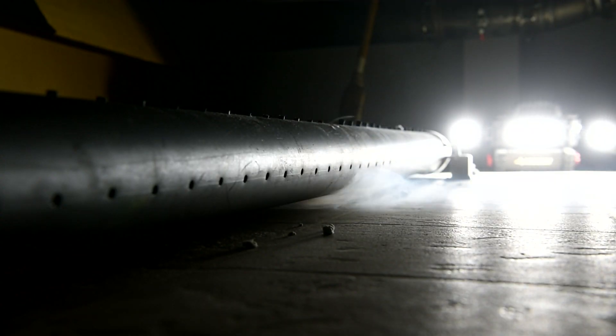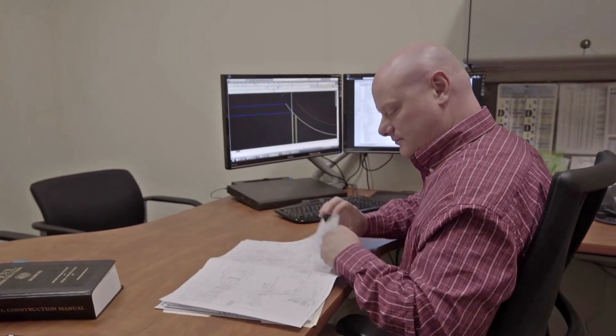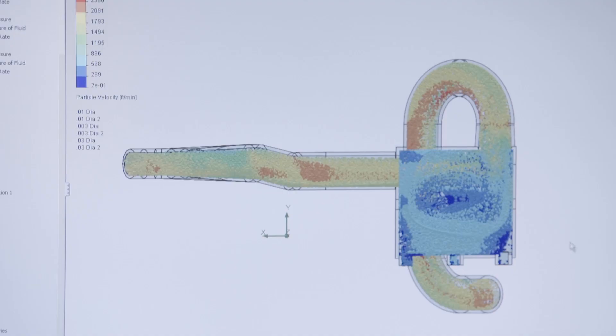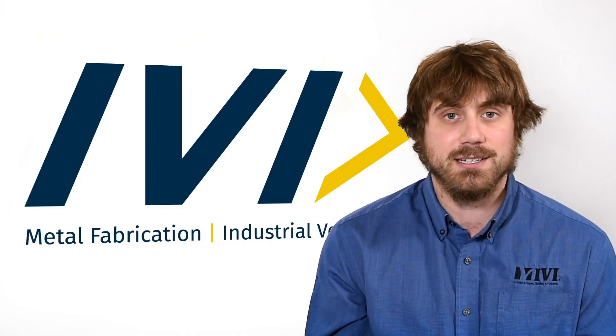Hoods are kind of a unique balance of science and art. We use a lot of equations from industry publications on sizing and determining volumetric flow rate for our hoods, but there's also an art to it — ensuring that these hoods fit within the applications and the needs of our customers.